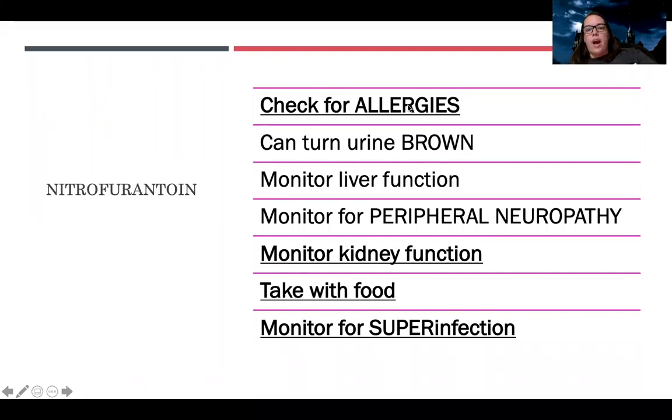Let's talk about nitrofurantoin. For all antibiotics: check for allergies, monitor kidney function, take with food, and monitor for super infection. Specific to this antibiotic: let the patient know their urine can turn brown — they should not be alarmed. It can cause liver function issues and peripheral neuropathy. Monitor for signs of liver failure such as jaundice, edema, ascites, and change in mentation, as well as numbness, tingling, and other peripheral neuropathies.